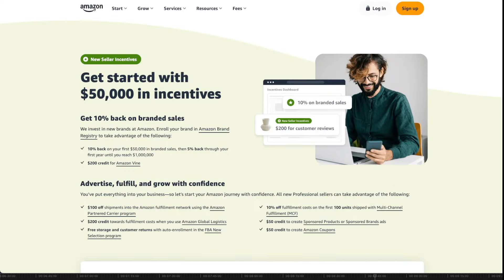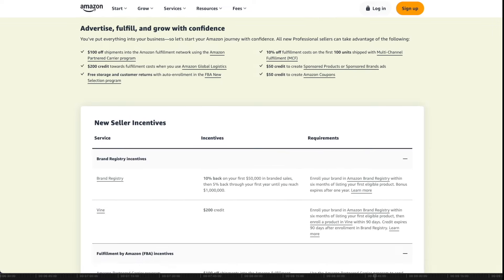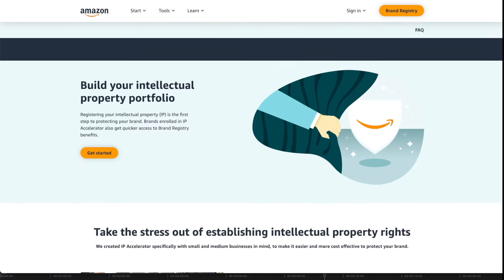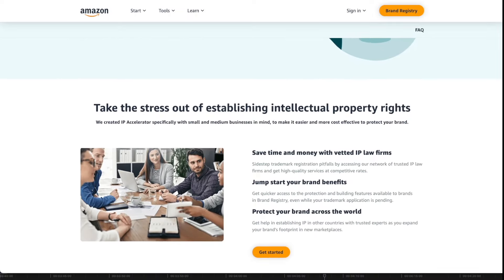If you apply for the trademark yourself and mess up the application, it can delay your application and result in penalty fees. If you're not comfortable doing it yourself, Amazon has a service called IP Accelerator where you can hire a vetted law firm to help. Or you can find a lawyer on Fiverr.com or LegalZoom.com, or search locally. Hiring someone typically costs around $400 to $800 on top of the trademark registration fee, so do your research and choose the best option for you.